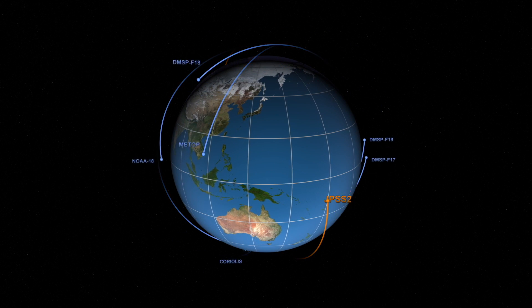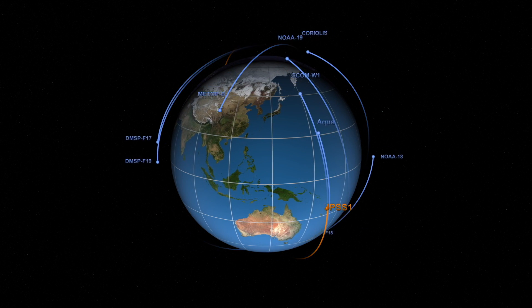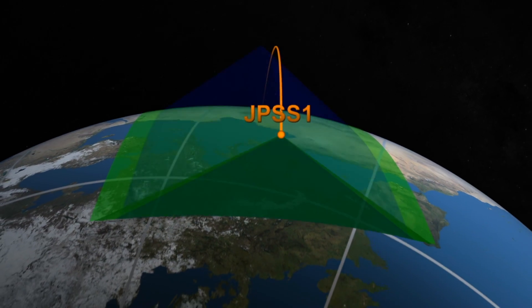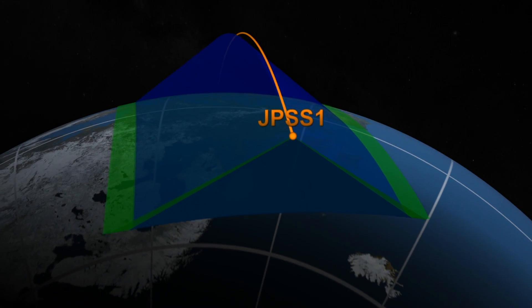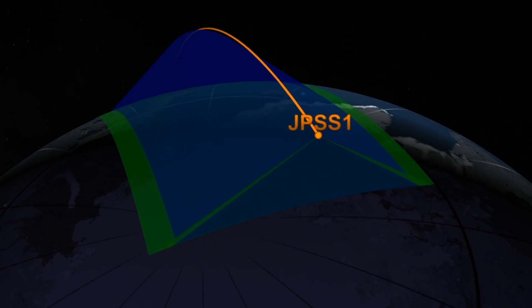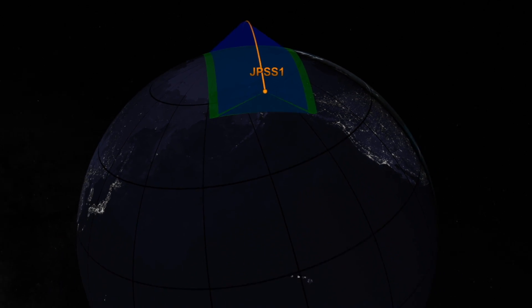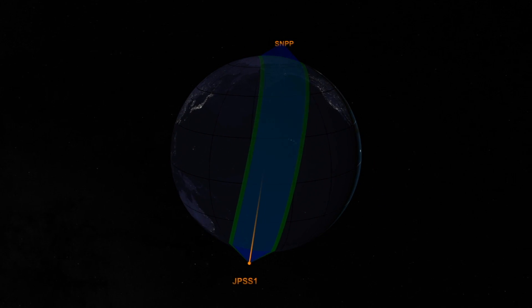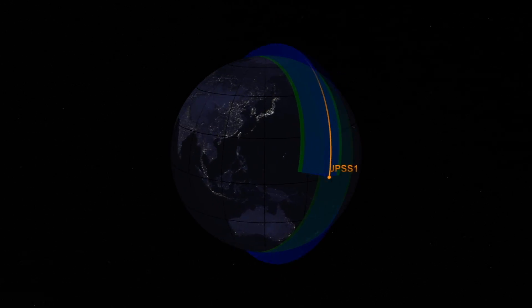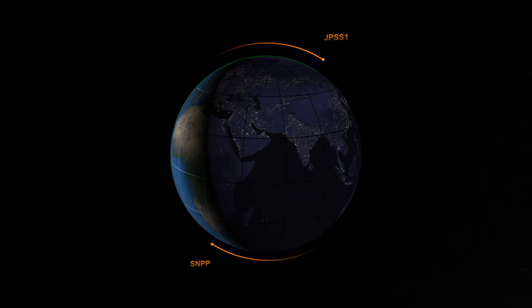This video shows how the JPSS missions will orbit in conjunction with other NOAA, NASA, international, and U.S. military programs. Polar orbiting satellites work by collecting what are called swaths. As you see in this video, the satellite's advanced sounders and imagers will collect data below as they travel around the globe on a precise path. In near real time, this information is combined with other satellites and stitched together to create a full global picture. This coverage is vital in remote areas where we may not have land or ocean-based sensors.